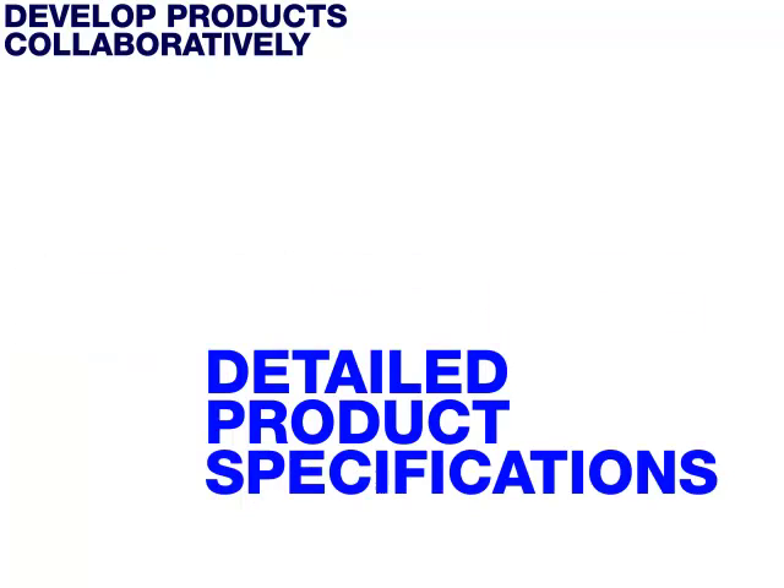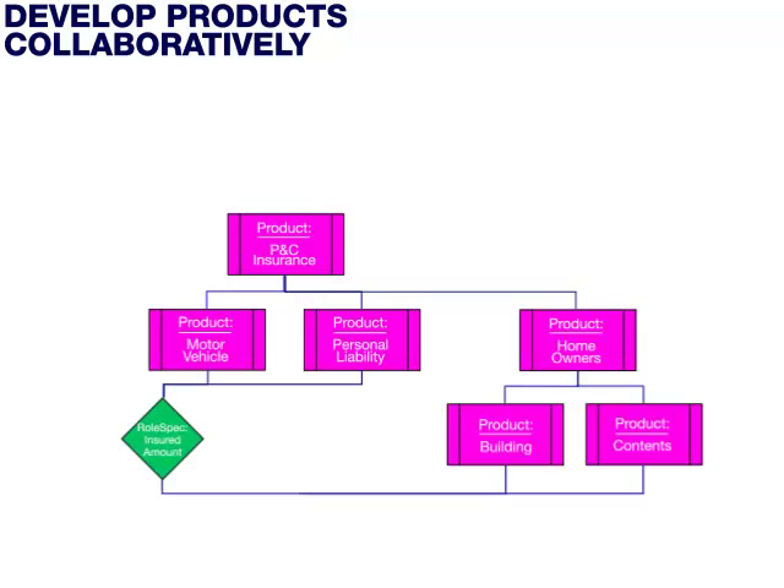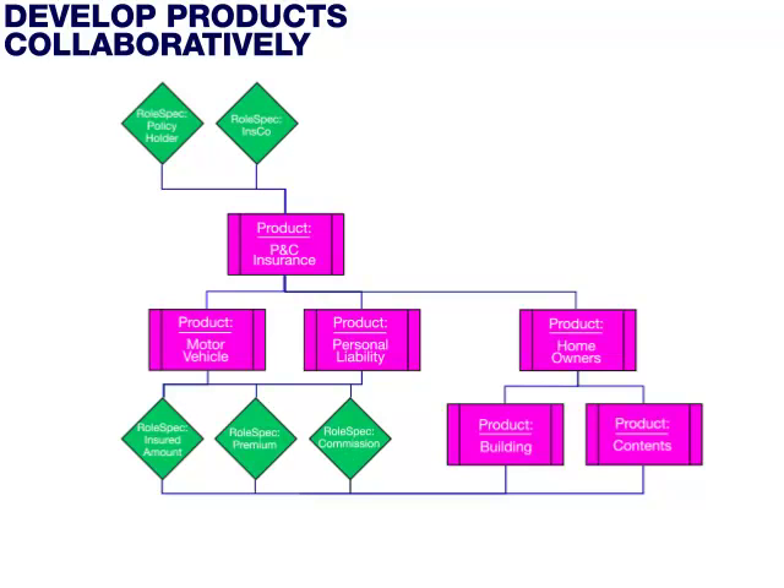Essentially, product specifications are built up using six basic building blocks. With these building blocks, any product imaginable can be specified. We create the product, then add the components to provide the structure. Next, we add the business concepts that will play a role in the agreements based on this product — for example, insured, policy holder, insurance company, premium, commission, etc.